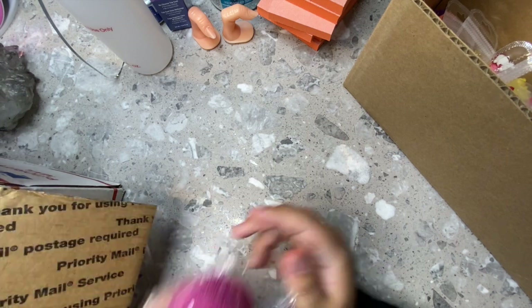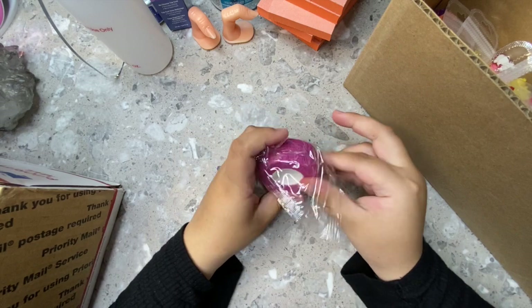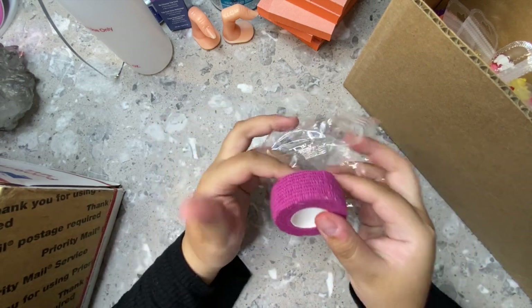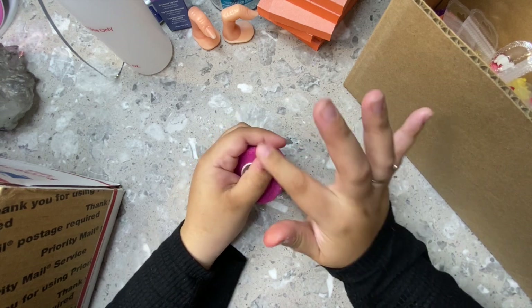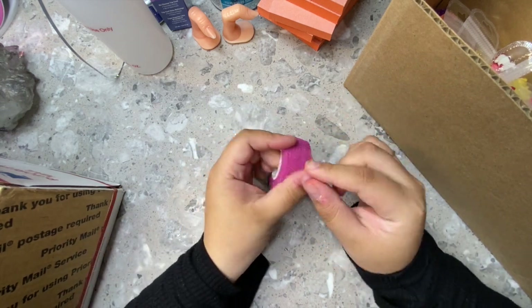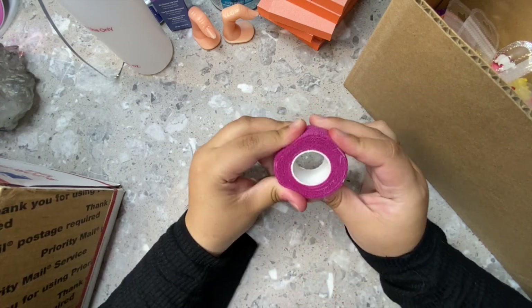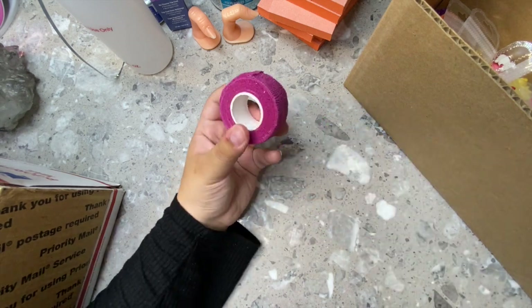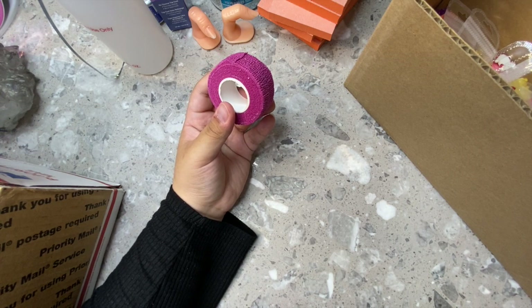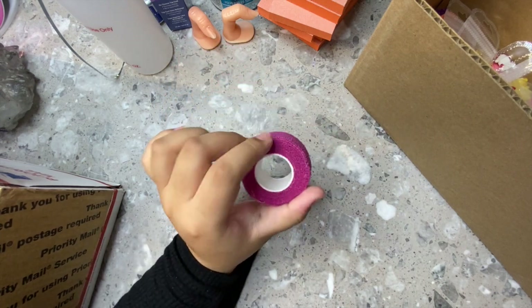The first item is this little tape — it's like a bandage you open up, sticky, and you wrap it around your thumbs and fingers so that when you're filing it files the tape instead of your skin. It's really soft and squishy. I'm going to use this on my next client. This was only $1.99.